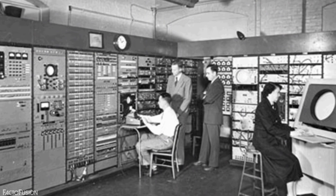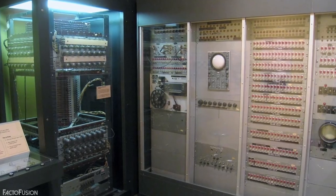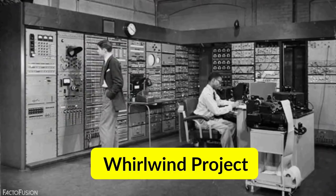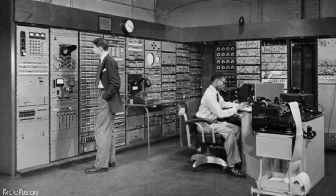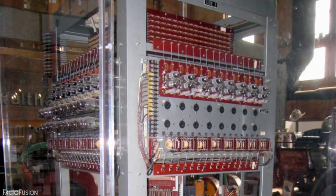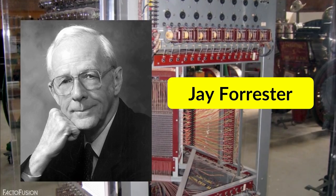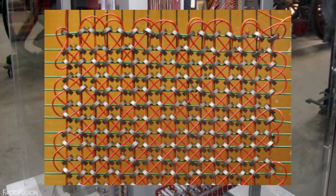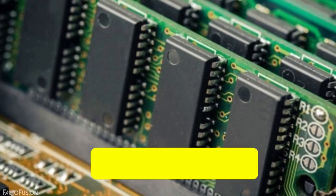This is the first RAM-operated computer, developed by MIT labs for the US Navy. Named the Whirlwind project, the entire computer weighed more than 20,000 pounds. It was the first computer to work in real time and process commands in parallel sequence instead of serial processing. The project was directed by Jay Forrester, who discovered the first magnetic core memory — the foundation of random access storage, which we today call RAM. The RAM in this computer had a total memory of just 4KB.